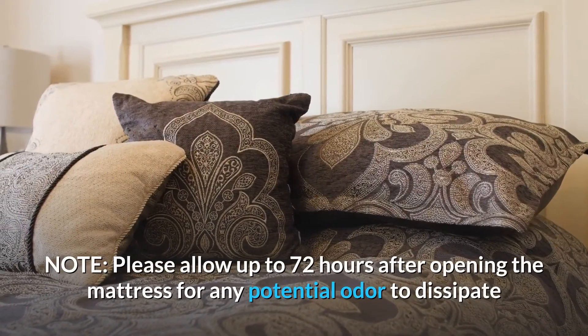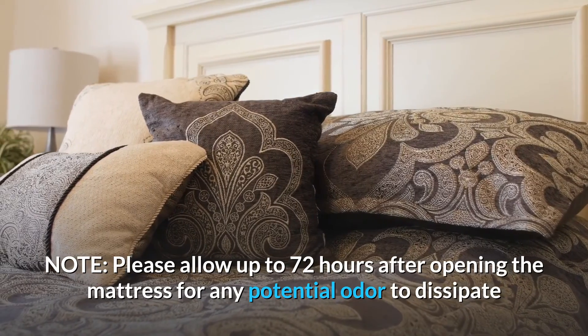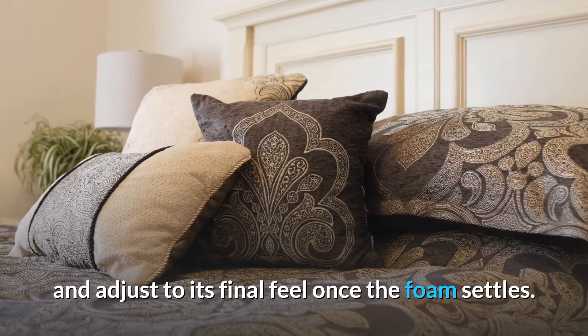Note: please allow up to 72 hours after opening the mattress for any potential odor to dissipate and adjust to its final feel once the foam settles.